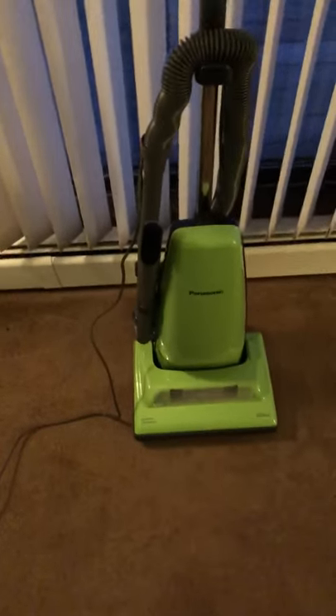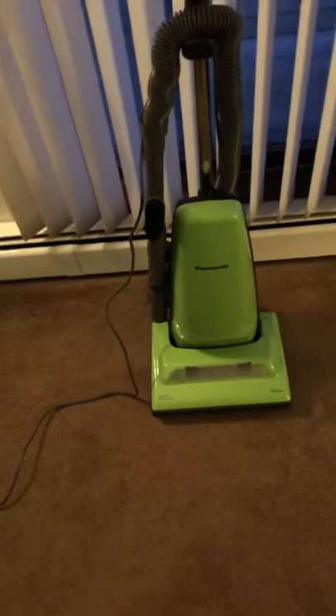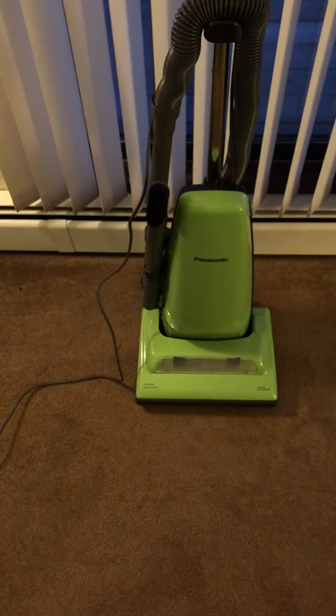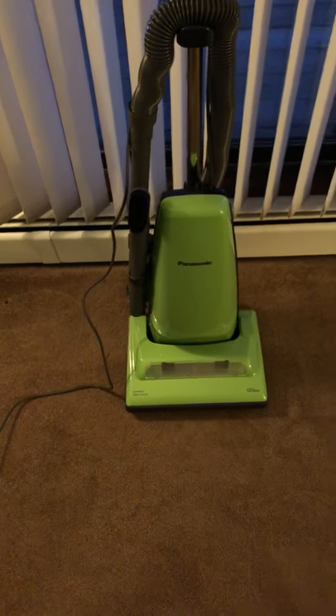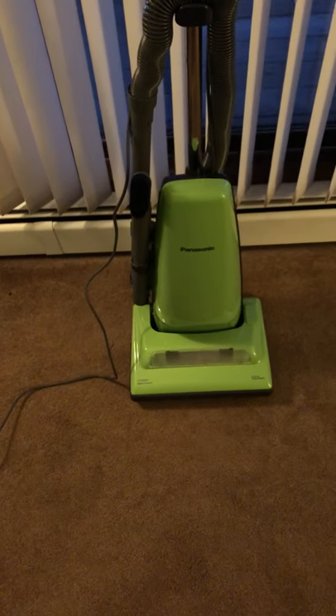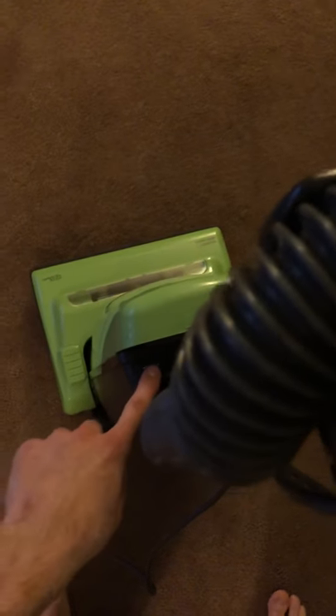It's kind of the modern Jet Flow. If you remember the Jet Flow, that was pretty basic too — a lot of them didn't even come with attachments. So it's kind of refreshing to see that Panasonic decided to put something of quality out as their last hurrah. It's not too loud. Basic on/off switch right up top. Let's give it a listen.